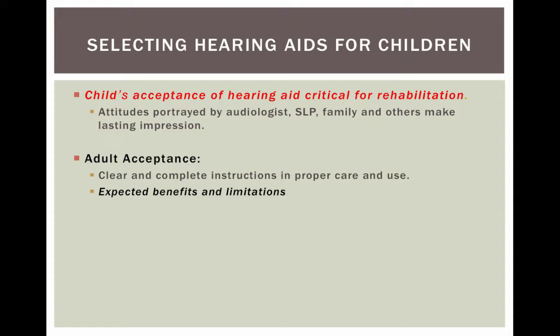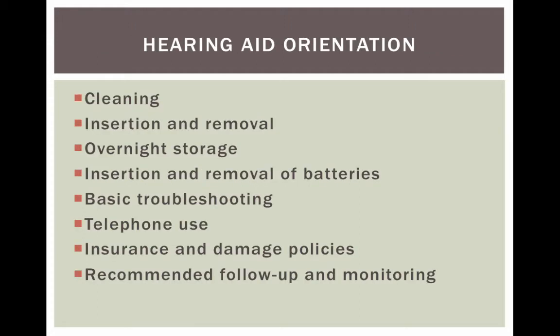It's so important that children wear their hearing aids or cochlear implants. For adult acceptance, being clear with complete instructions on proper care and use, expected benefits and limitations is essential. Adults need to have realistic expectations about their hearing aids and how to use them in order to succeed.